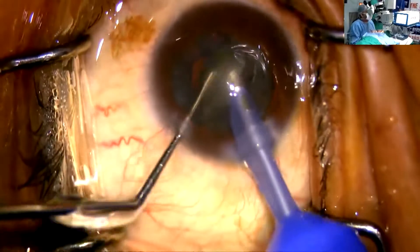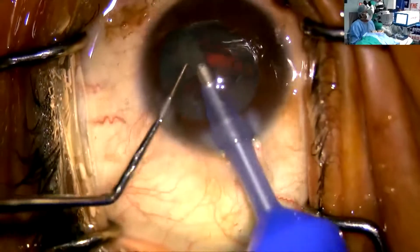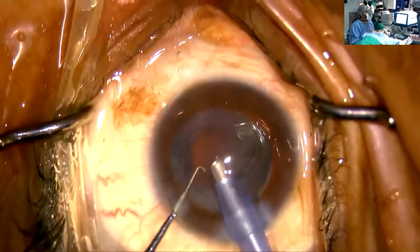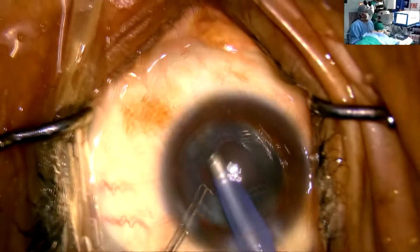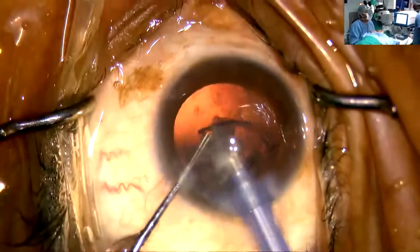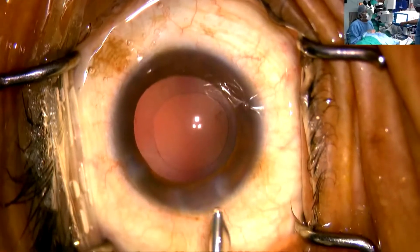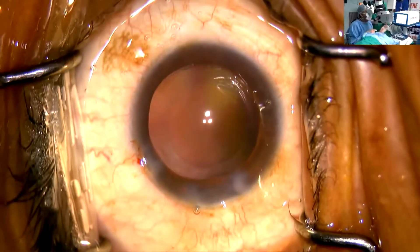You can see perfect chamber stability. There is a six-pinch roller pump, which is a Swiss-made one, which gives this kind of beautiful stability. You can see how beautifully it held the epinucleus plate also without any kind of posterior capsular surge or movement. Everything came so beautifully.